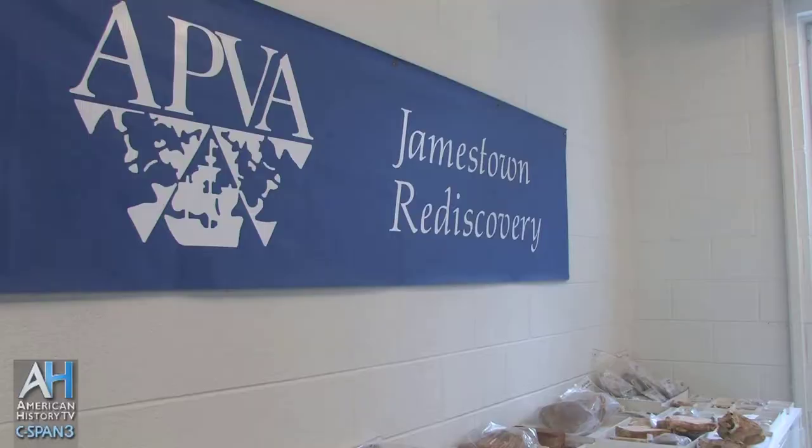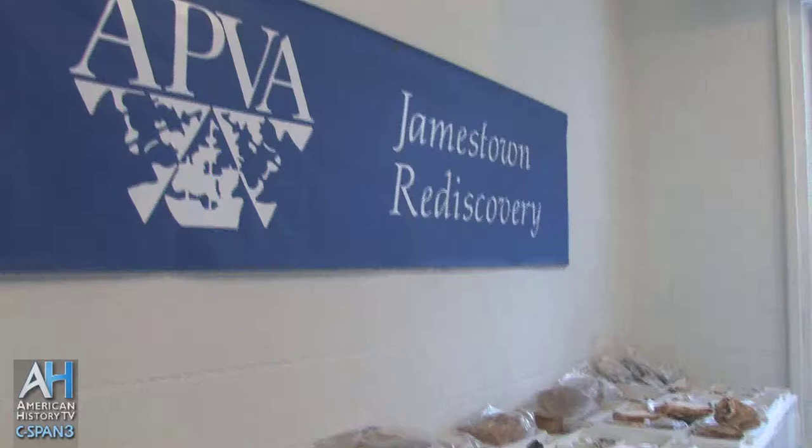My name is Bly Straub. I'm the senior curator for the Jamestown Rediscovery Project, and that's a project that started in 1994. It's a project of Preservation Virginia, the first statewide historic preservation organization in the United States.